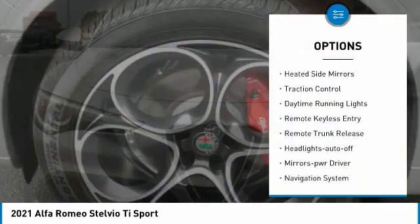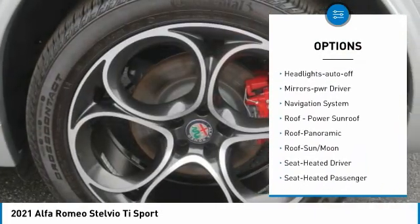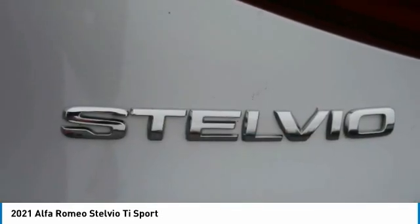All-wheel drive, aluminum wheels, heated side mirrors, traction control, daytime running lights, remote keyless entry, remote trunk release, headlights auto-off, mirror memory, navigation system.